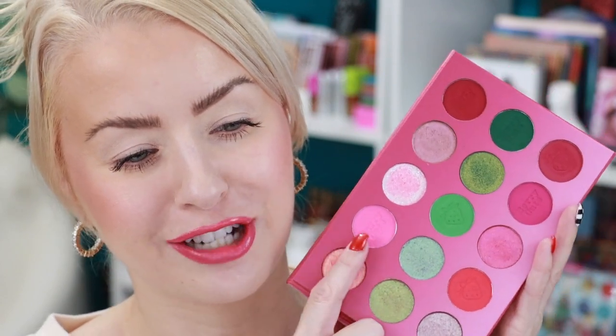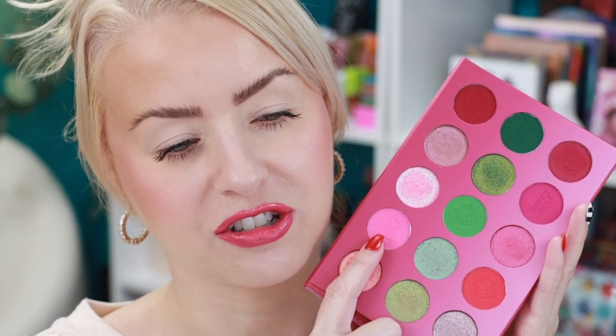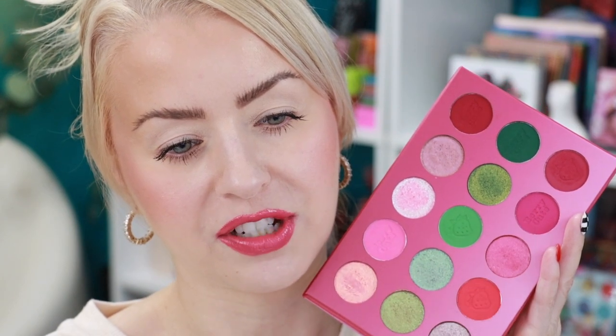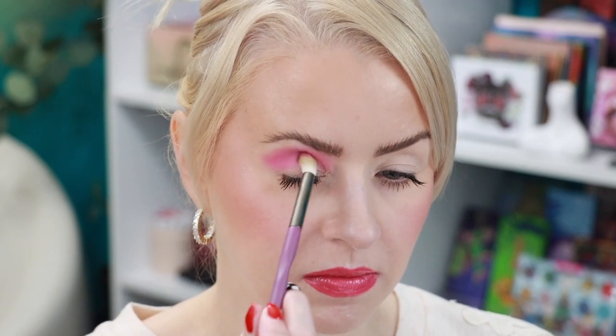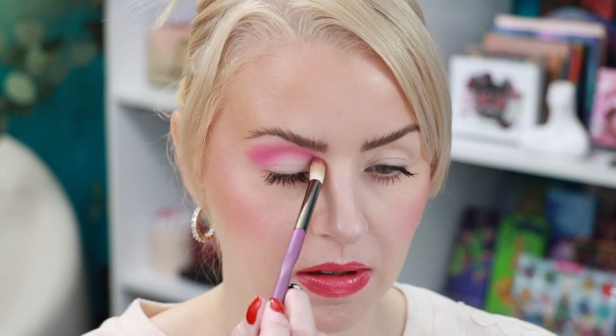I've already primed my eyelids with the Too Faced Shadow Insurance primer and we're ready to dive into this green, pink, and red palette. I love this color story — so much fun! The palette swatched so well. I'm going to start with a shade that looks very similar to the blush I just applied, pack it into the crease, and then work down to another shade over here, then go in with one of these deeper shades. I'm taking that first shade on a Game Beauty E01.